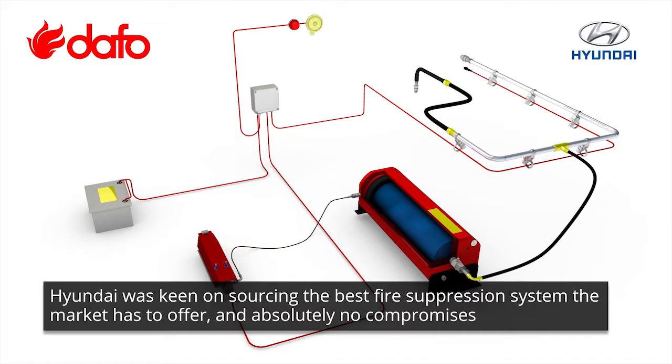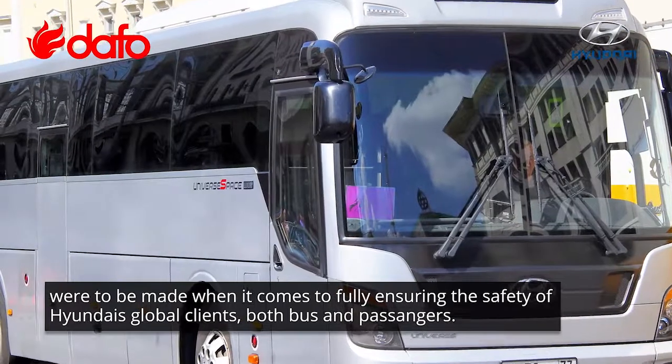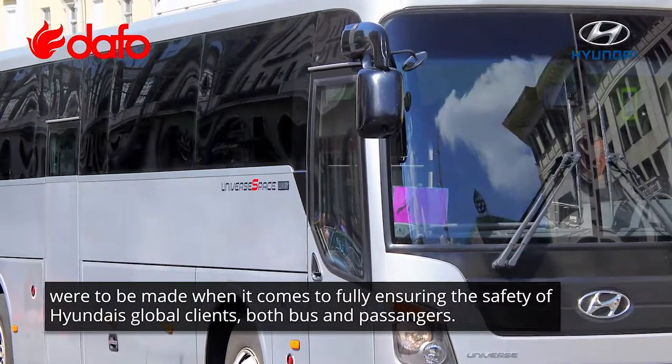Hyundai was keen on sourcing the best fire suppression system the market has to offer, and absolutely no compromises were to be made when it comes to fully ensuring the safety of Hyundai's global clients, both bus and passengers.